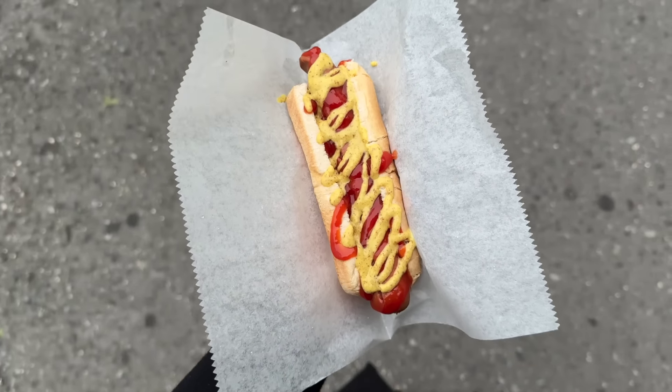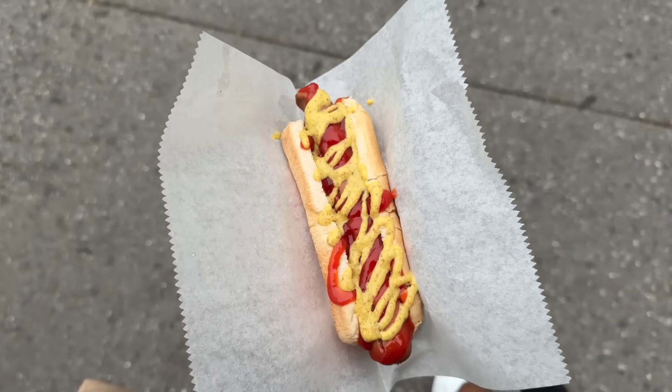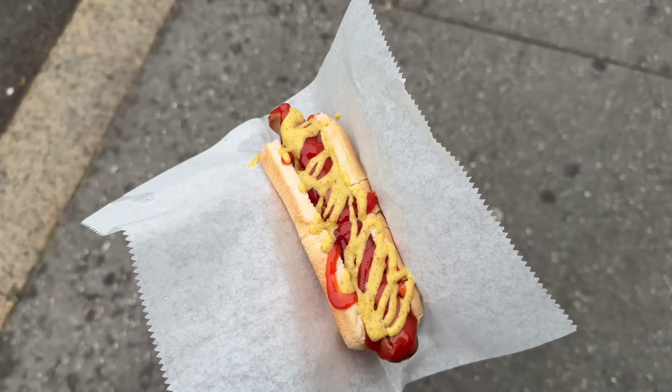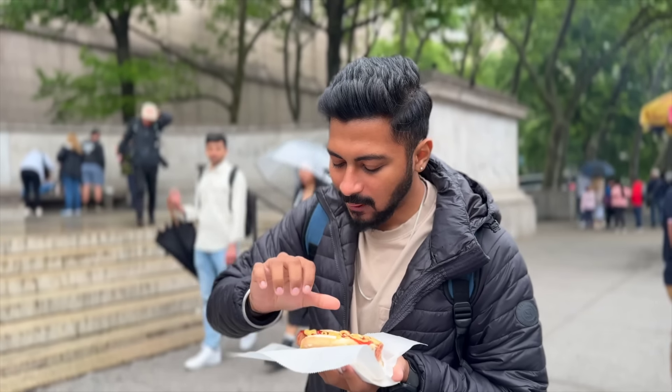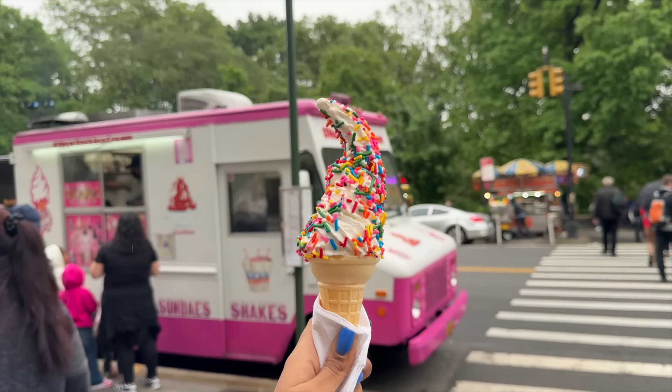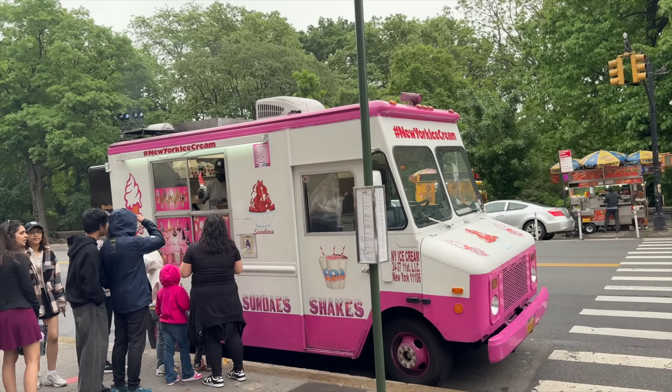To cheer Aditya up, we got a hot dog — he's been wanting to try one. By the way, it's a chicken hot dog; we made sure to ask if there's beef. How is it? Hot. But what does it taste like? Bread. Whereas for me, we got an ice cream from the ice cream truck. Snack break after the museum.